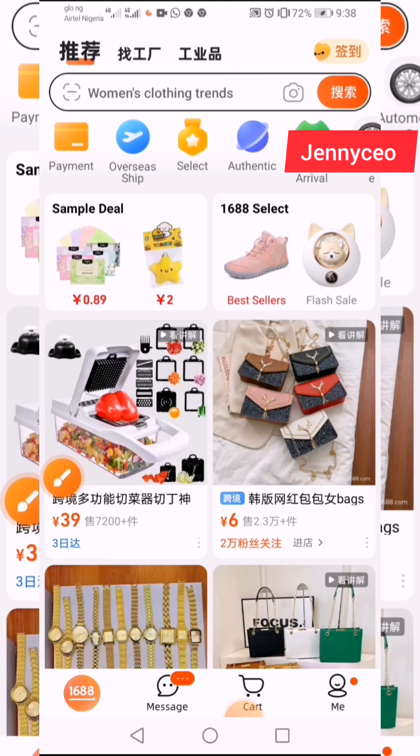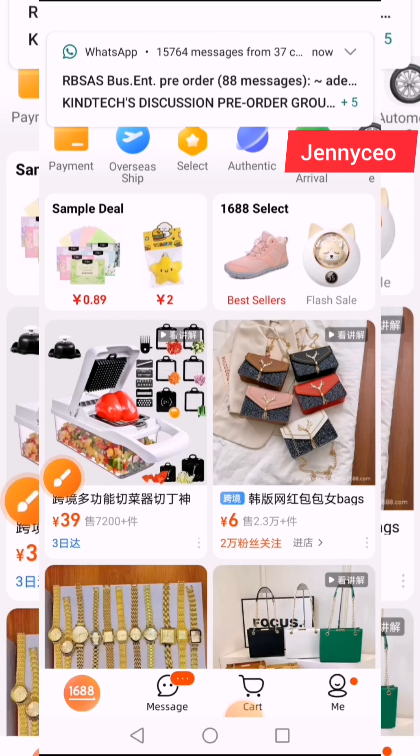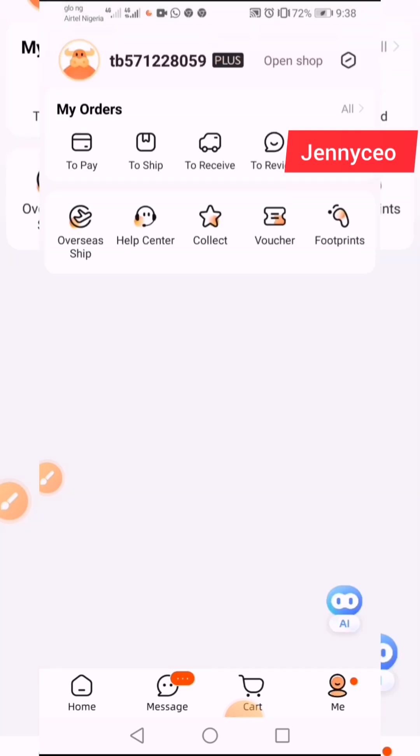The first thing you do is go to where you have 'Me' — this tab at the bottom. You click on 'Me' when you click on it.